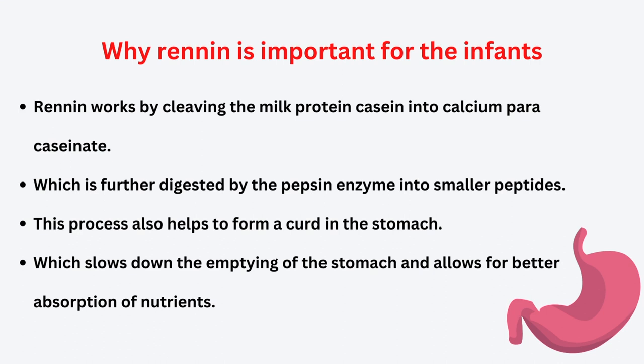Renin is most active in newborns and gradually decreases as the baby gets older and starts to consume solid food. Renin helps in cleaving the milk protein casein into calcium paracaseinate, which is further digested by the pepsin enzyme into smaller peptides. This process also helps to form curd in the stomach, which slows down the emptying of the stomach and allows for better absorption of nutrients.